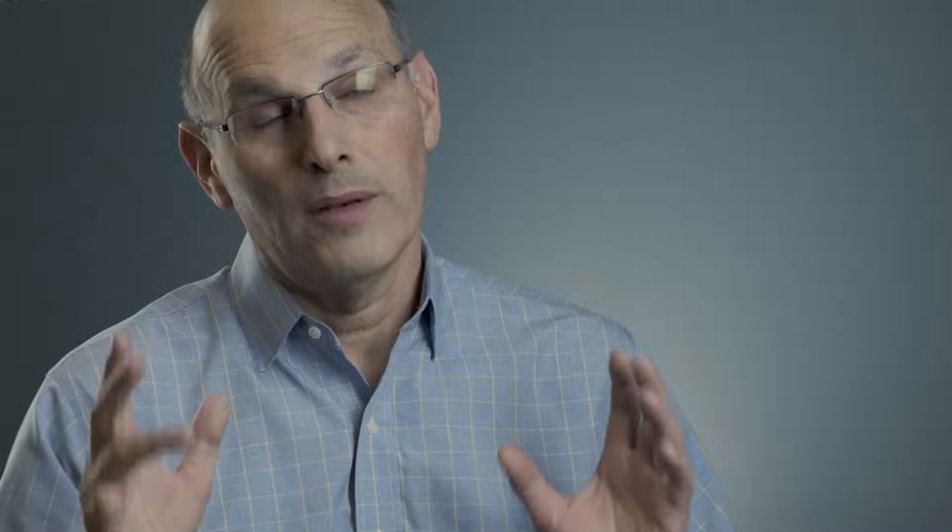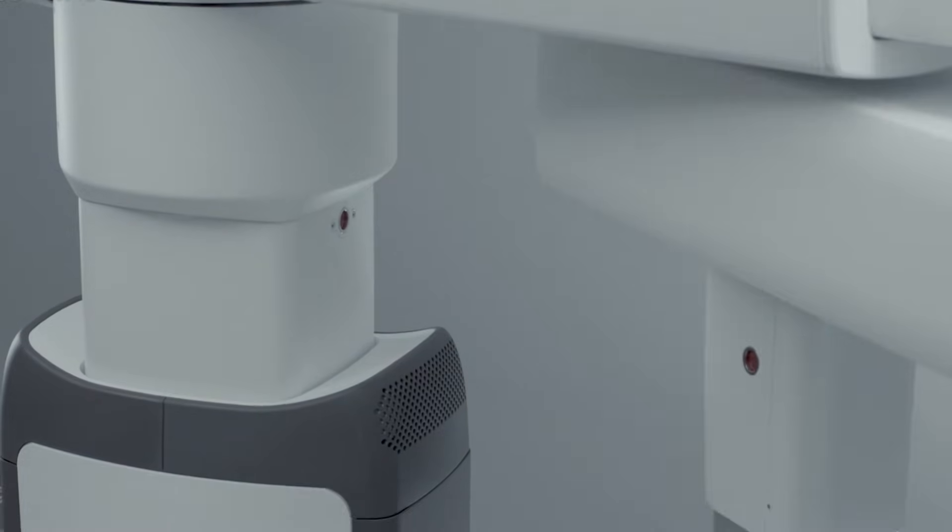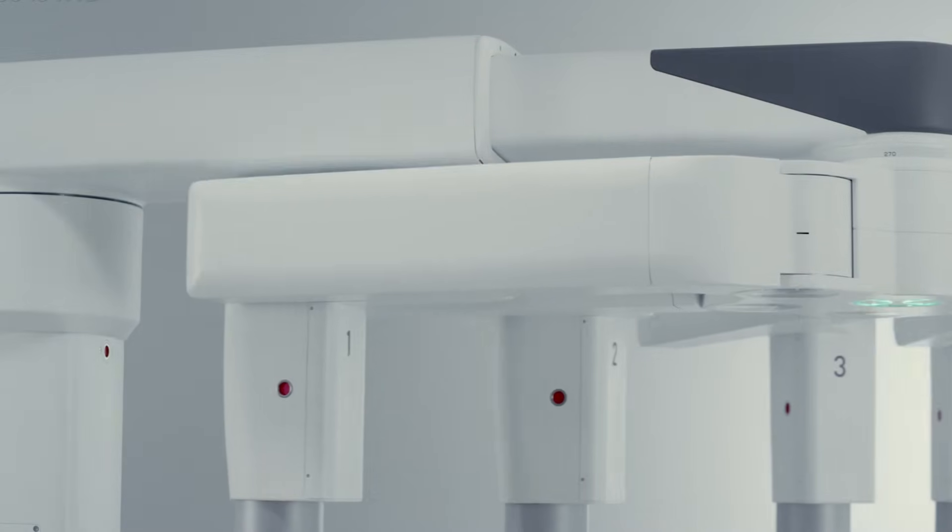The overhead boom allows the arms to rotate as a group, and this frees up valuable space inside the surgical field, allowing unobstructed access to the patient.